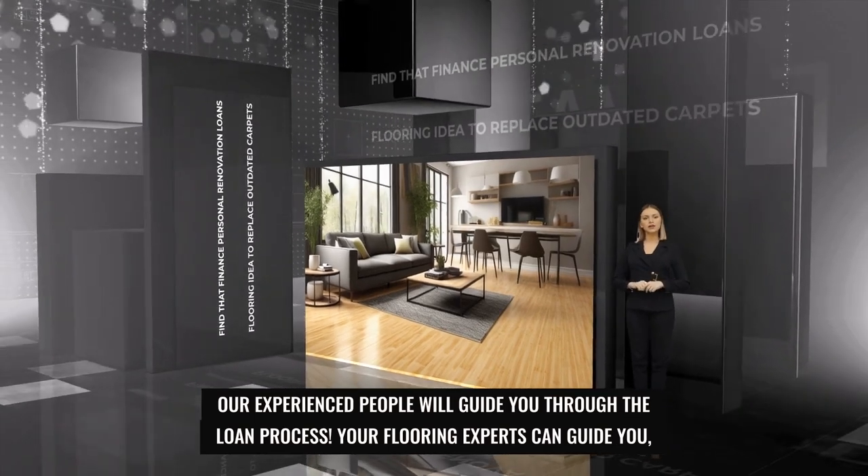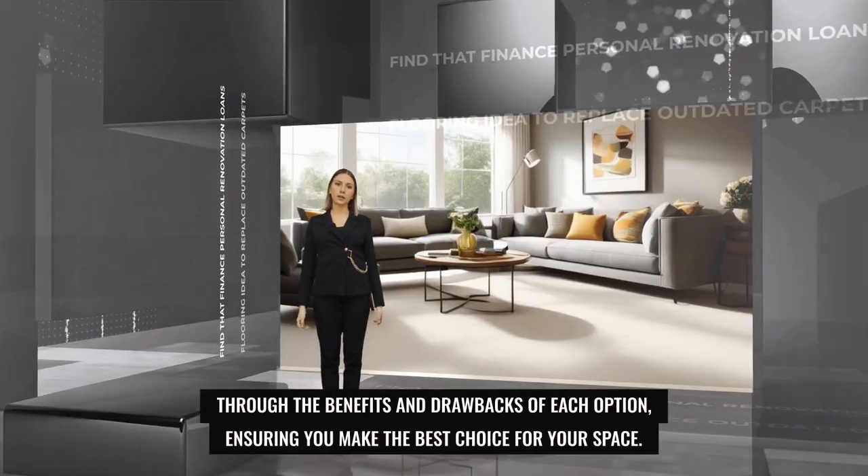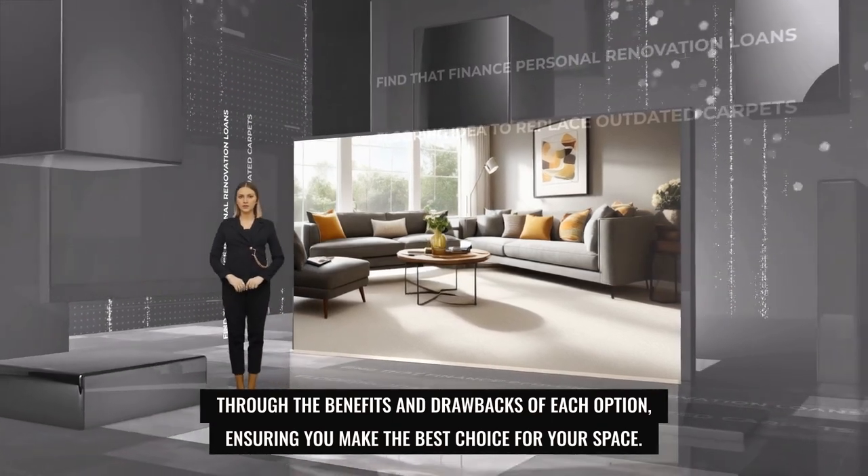Your flooring experts can guide you through the benefits and drawbacks of each option, ensuring you make the best choice for your space.